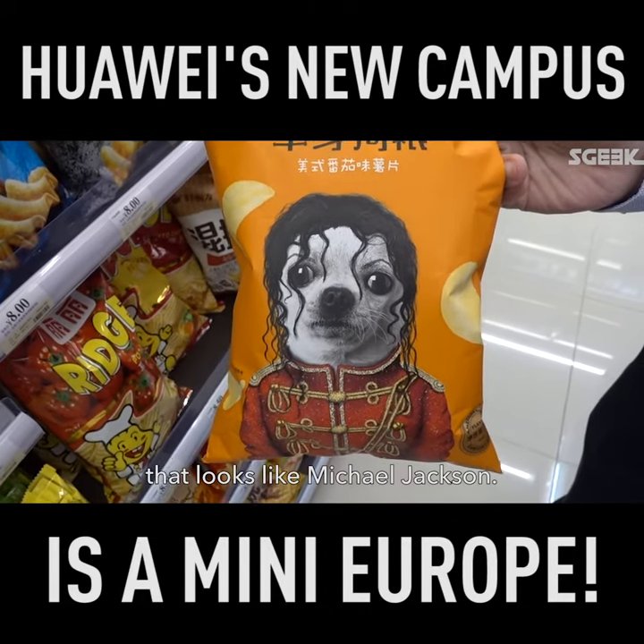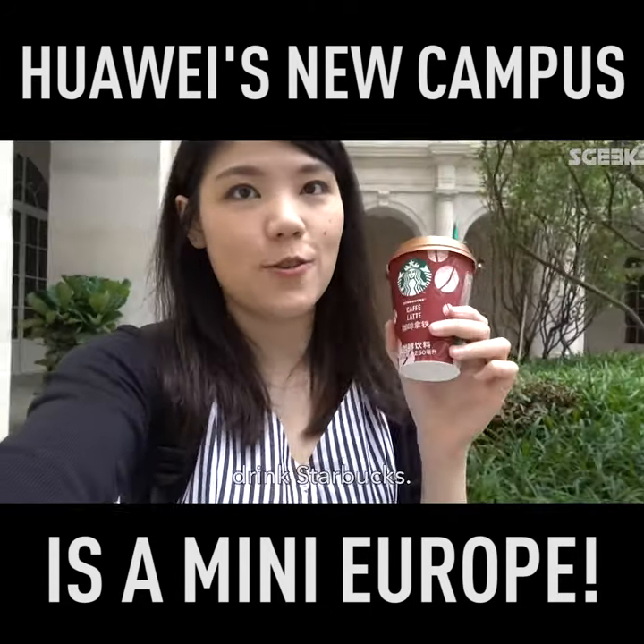And in this 7-Eleven, there is a dog that looks like Michael Jackson. Just like in any European city, you can find a Starbucks.